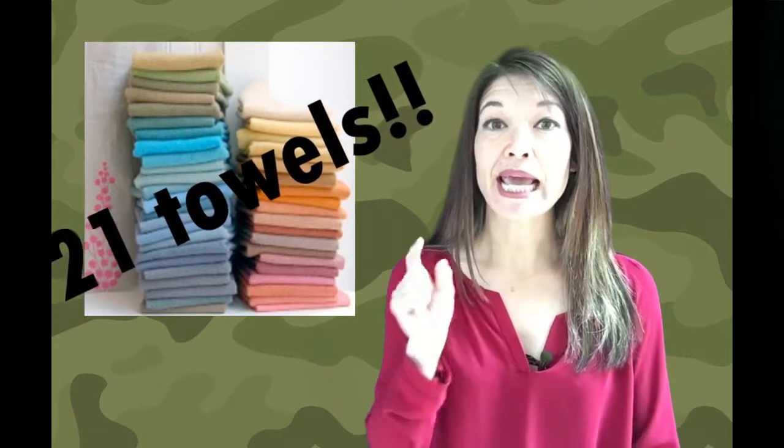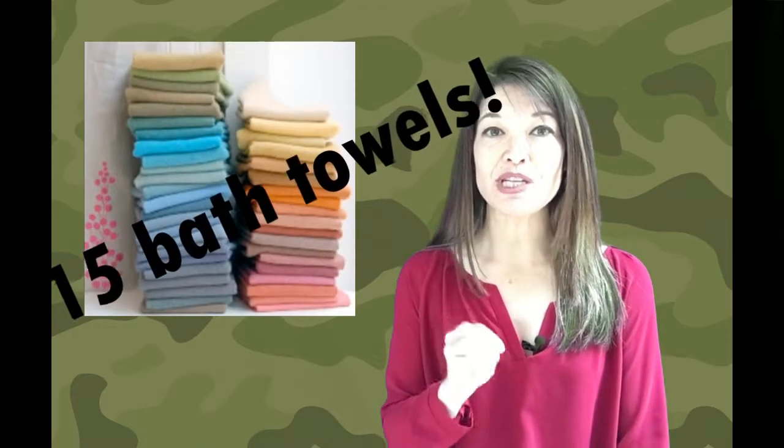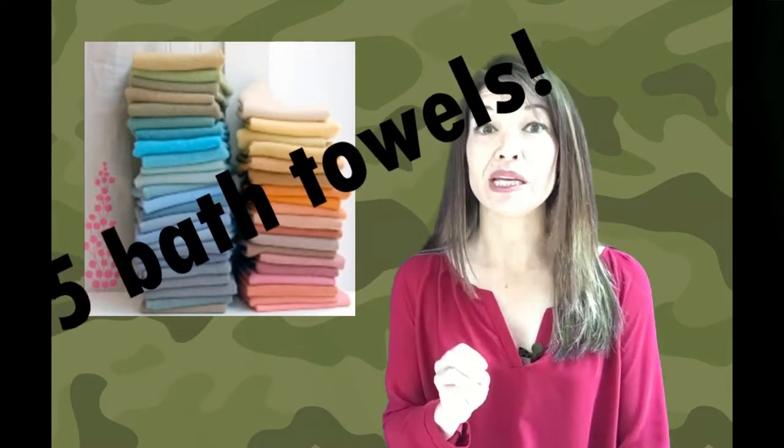Two years ago I basically lost it. I do laundry once a week on Thursdays, and this particular week I washed and folded, I kid you not, 21 towels — 18 bath towels and 3 beach towels. For a family of 4, this was beyond ridiculous, particularly when I noted that my husband, my daughter, and I only had one towel apiece. So that means my son managed to use 15 bath towels in one week.